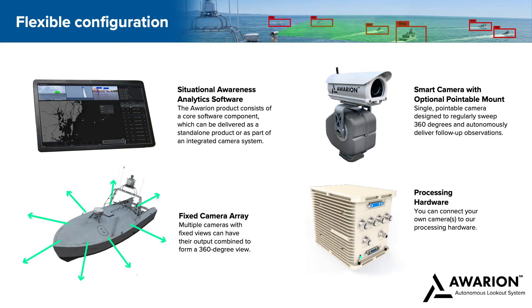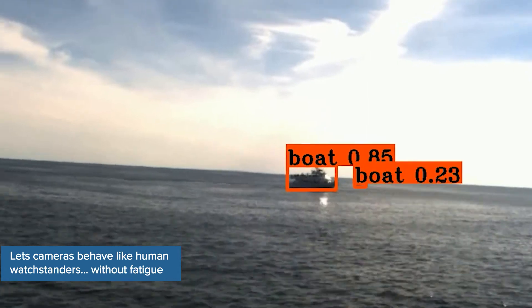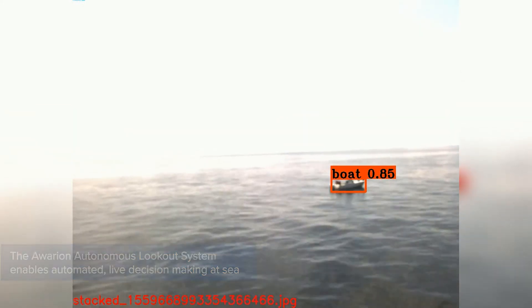Or you can integrate it with our smart camera and pointable mount that regularly sweeps 360 degrees and can reposition itself autonomously to capture and deliver follow-up observations. In addition to ships,